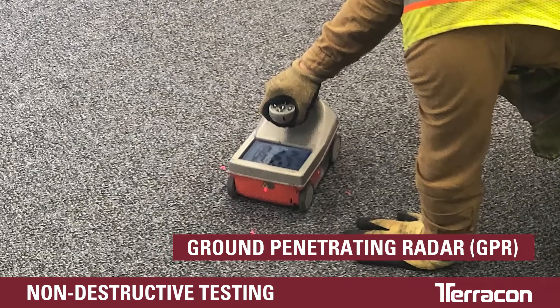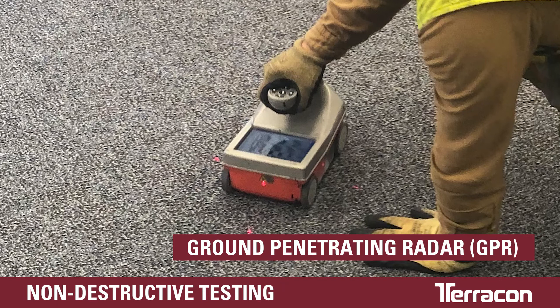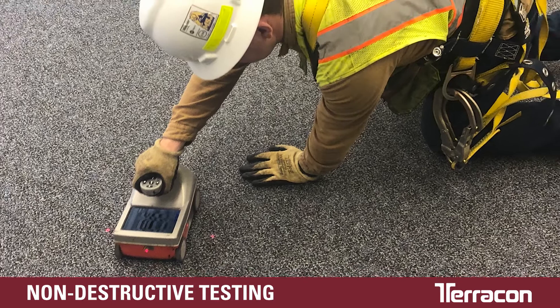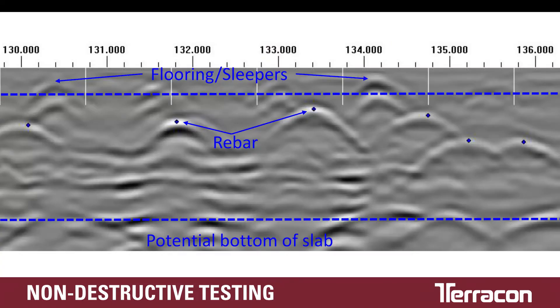This device, commonly called GPR, detects items like conduit, rebar, or voids in up to three feet of concrete. It quickly covers large areas, and results can be used to determine where or if further testing is needed.